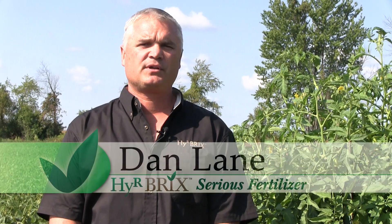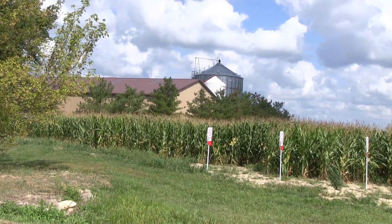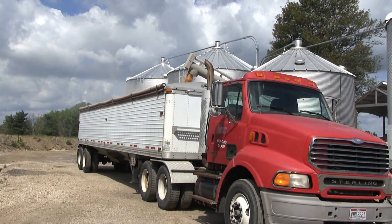I'm Dan Lane, fourth-generation farmer, Delaware, Ohio. I inherited the farm 13 years ago and realized shortly after that there needed to be some changes in the way that I use fertilizer on my farm.